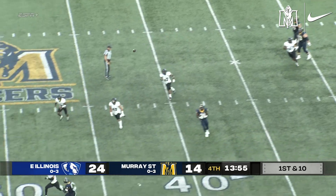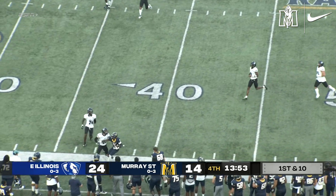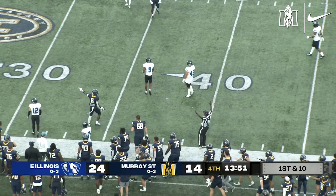Stinson in the pocket again, his production's been good. Throws the deep ball, and it's caught by Dallas at the 40-yard line.